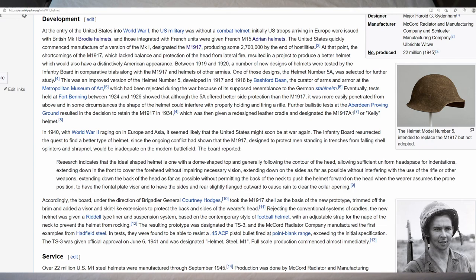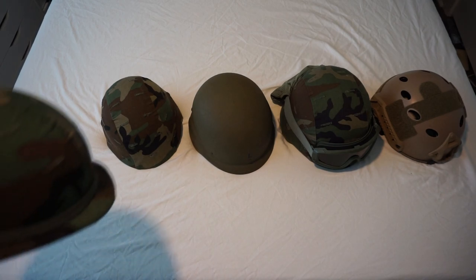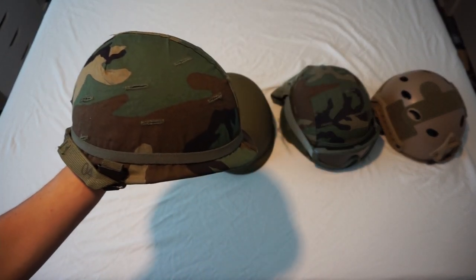The board reported that research indicates the ideal helmet has a dome-shaped top generally following the contour of the head, extending down in front to cover the forehead without impairing vision, extending down on the sides without interfering with use of a rifle, and extending down the back without permitting the neck to push the helmet forward in the prone position. The M1 helmet became the basic design for most U.S. military helmets from World War II to the present day.